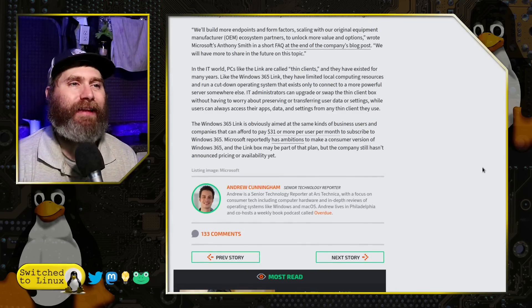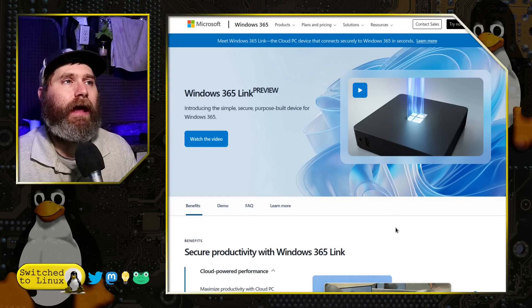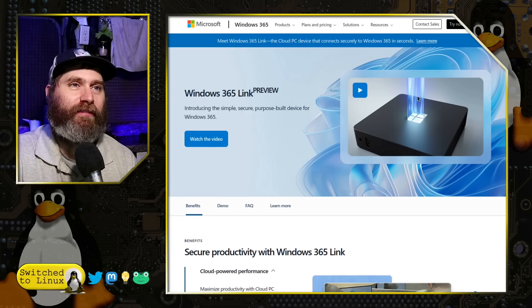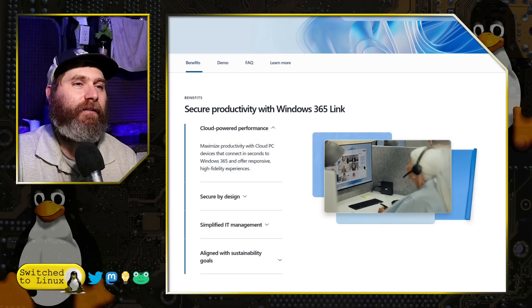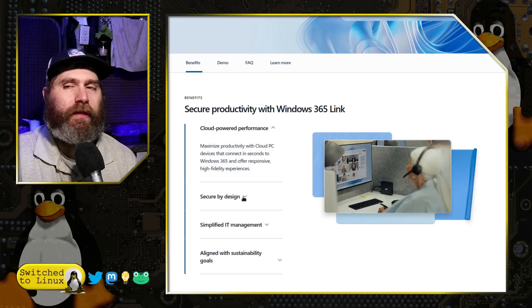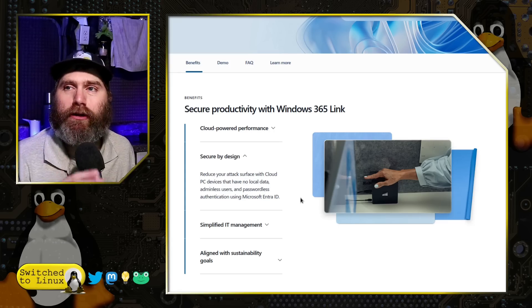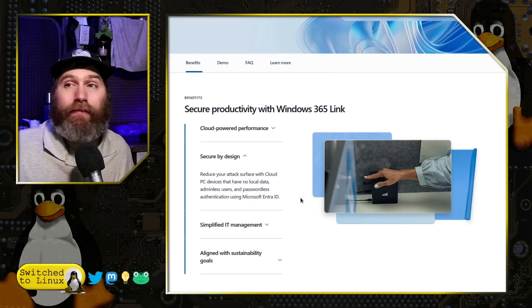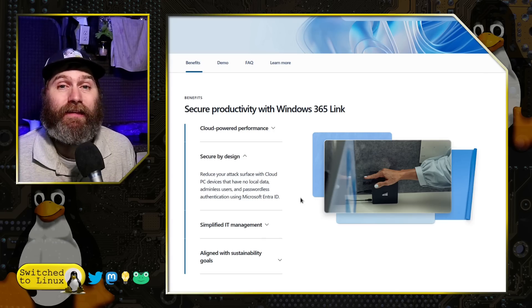The entirety of this right now is aimed towards enterprise and businesses. Looking at Microsoft's actual page, what they're saying is that this has more security — everything is cloud-powered with no way to actually store data locally. In fact, an administrator can prevent users from copying any data from the workstation onto a USB drive. That is an enterprise feature you might want if you're in a high-sensitivity work environment where you don't want people risking stealing data.